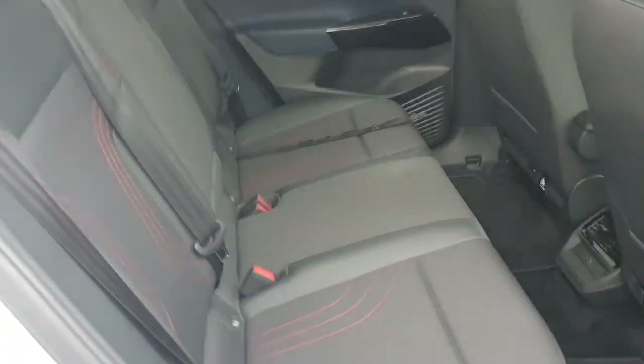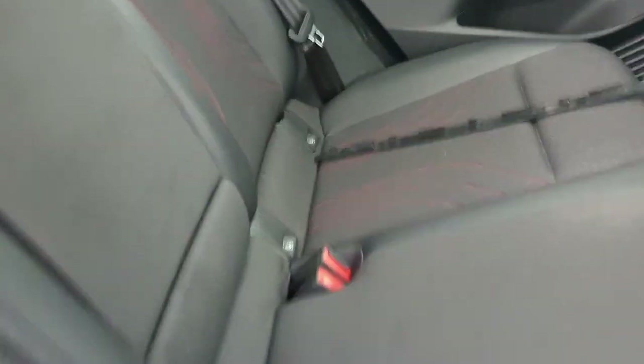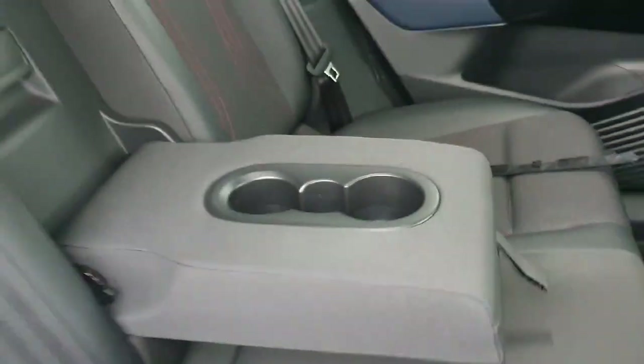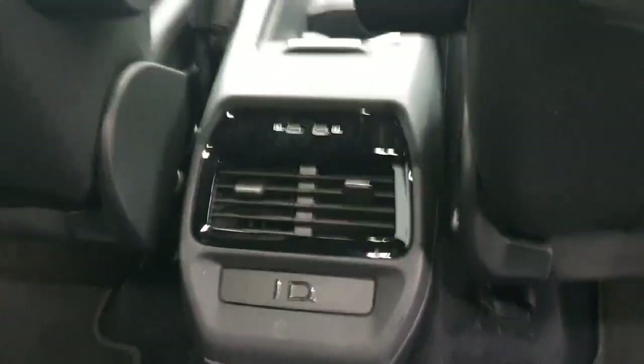Coming into the rear of the car, you can see we have this lovely cloth interior with the red stitching. The centre here will fall down — for the rear passengers you have cup holders and can also access the boot by unclipping this here. Both sides will have the ISOFIX base. In the centre console we have two USB charging ports. Both sides have the electric windows, and up above for the rear passengers we have the light.